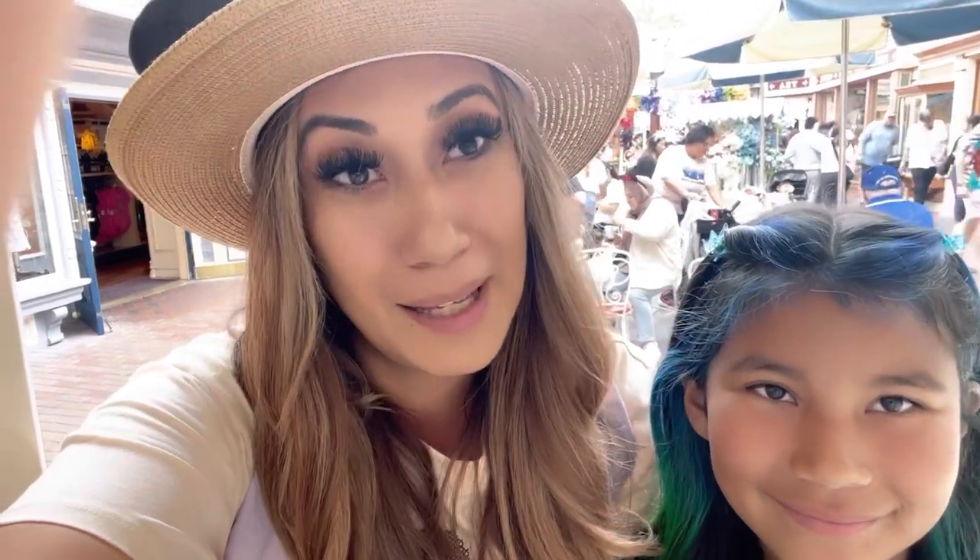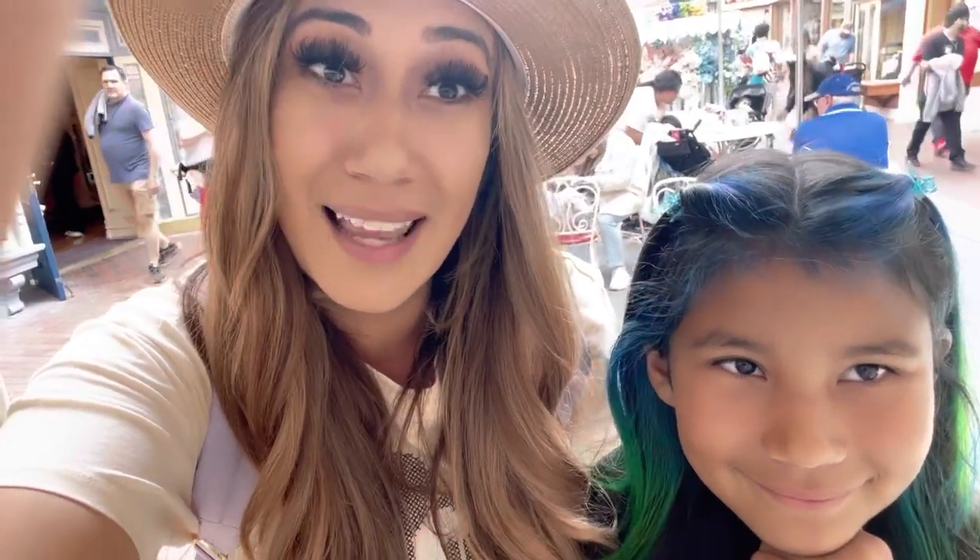Hi everyone and welcome back to Magic Girl Obsessions. In today's video we're going to be pin trading at Frontierland. We've been wanting to do this for quite a while, so we're just going to be setting up our little pins. We didn't bring as much but we're just going to have some fun, people watch, and pin trade, so join us today.